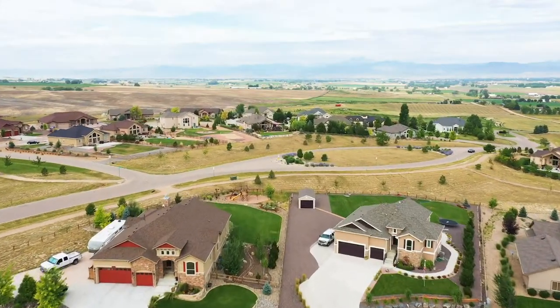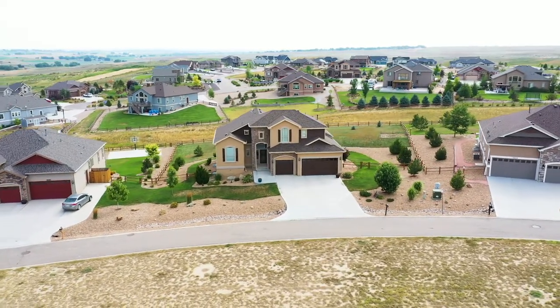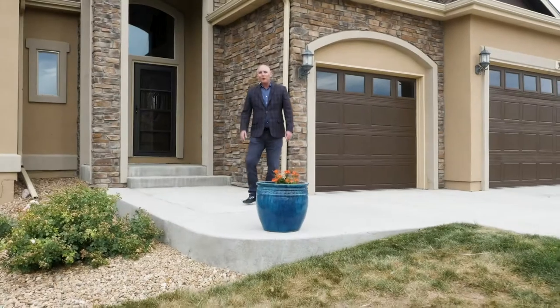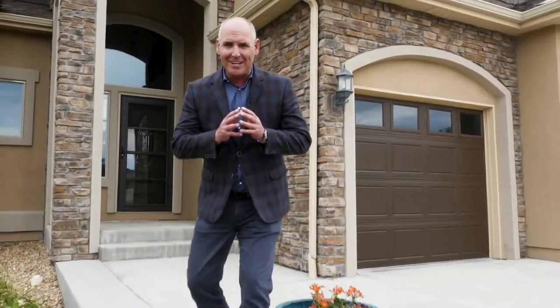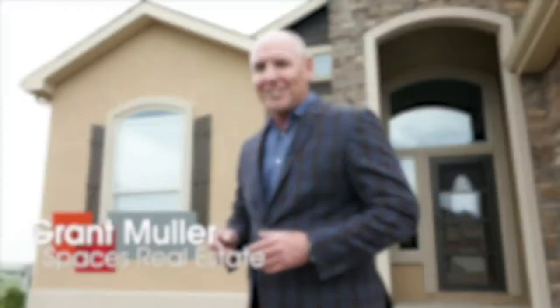Tucked into a friendly neighborhood, this home is surrounded with huge lots and interlaced with peaceful open spaces. You like a strong sense of community but you cherish your privacy — we get it and we've got it right here. I'm Grant Muller with Spaces Real Estate.